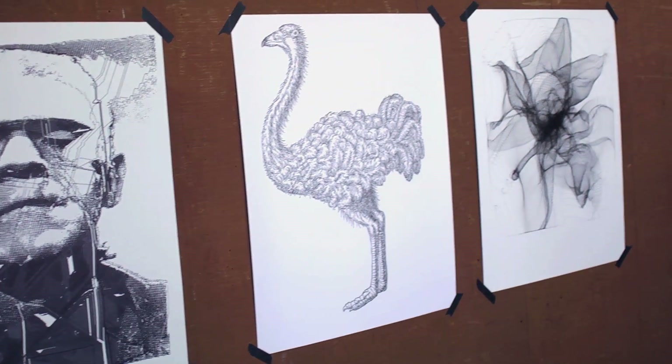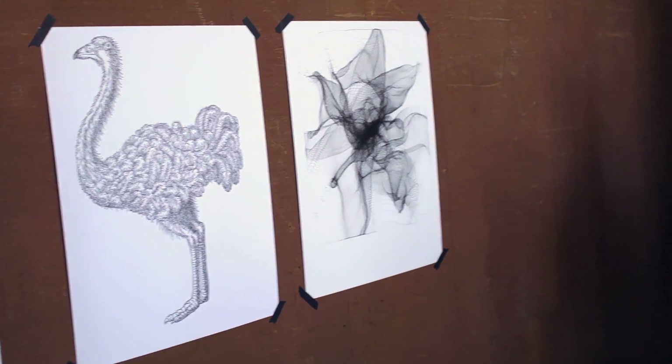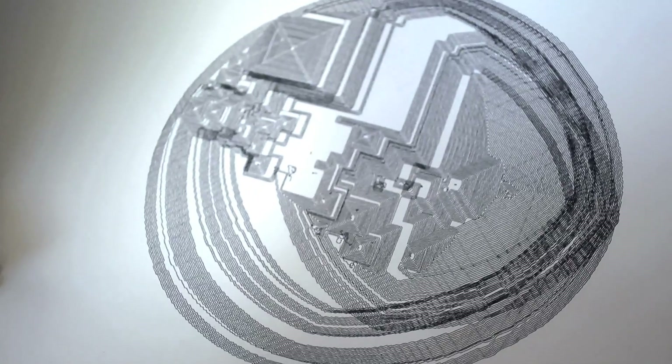Well, I can never draw myself, and I always wish I could, so using some of the other skills that I had, I combined that together to make a machine that could do the drawings I always wish I could make.